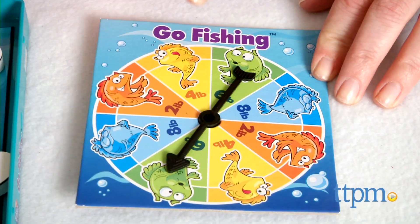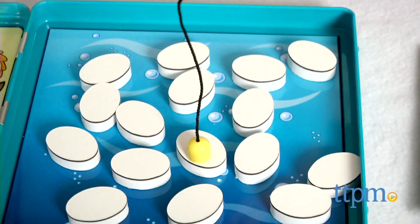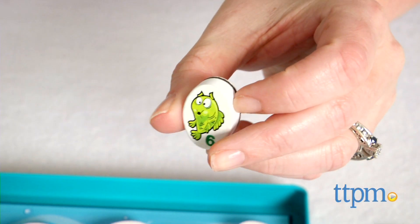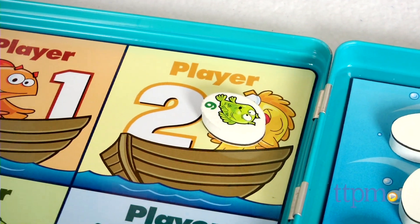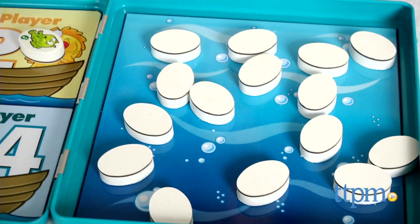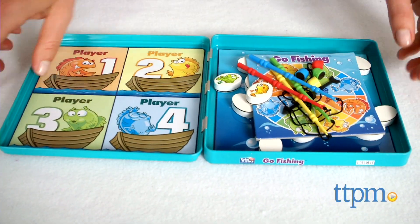Two to four players, ages 4 and up, take turns spinning and then using their pole to catch a fish and hope that it's the one indicated on the spinner. If it is, try to drop it in your fishing boat on the left side of the tin. If it's not, throw the fish back and the next player goes. The fish have different point values, and the player with the most points in their boat at the end of the game wins.